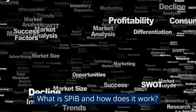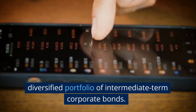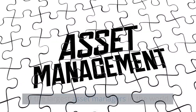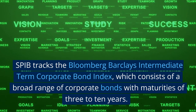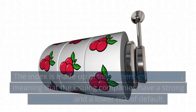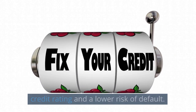What is SPIB and how does it work? SPIB is an ETF that aims to provide investors with a diversified portfolio of intermediate-term corporate bonds. It is managed by State Street Global Advisors, one of the largest asset managers in the world. SPIB tracks the Bloomberg Barclays Intermediate Term Corporate Bond Index, which consists of a broad range of corporate bonds with maturities of 3 to 10 years. The index is made up of investment-grade bonds, meaning that the issuing companies have a strong credit rating and a lower risk of default.